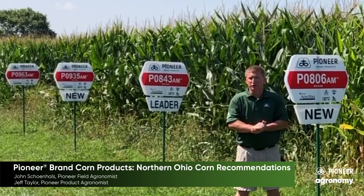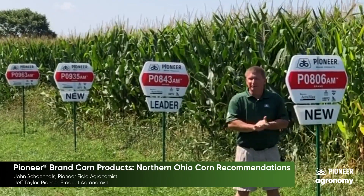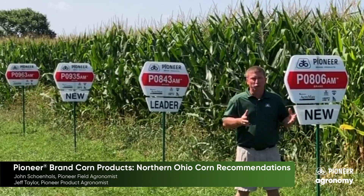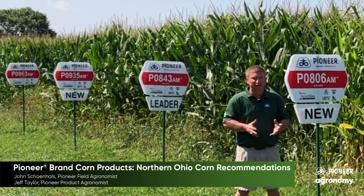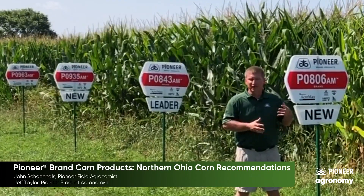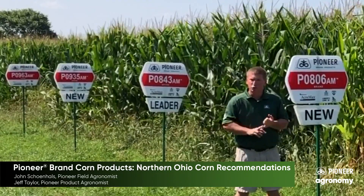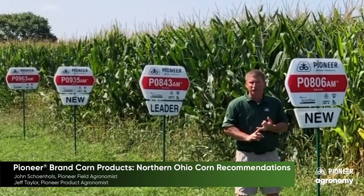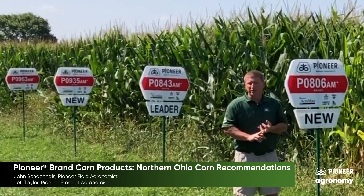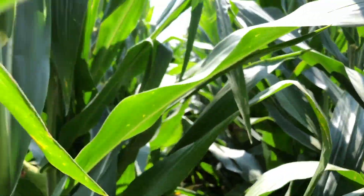This year has been marked by extremes. We started the year off really strong in Northern Ohio and then it turned off dry. What I've observed covering the state is the tremendous performance our lineup has shown dealing with adversity. The corn revolution has really come into life and the Pioneer germplasm is expanding — we're seeing the full depth of what we can accomplish with new predictive tools, analytics, modeling, and new research across our eastern corn belt testing. Come join us out in the field to take a look at what we're seeing in these plots.